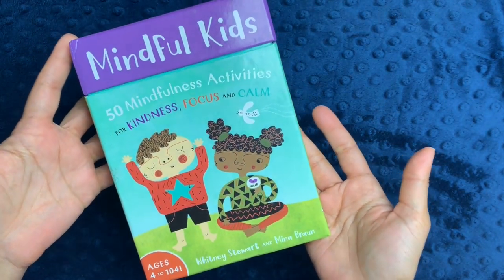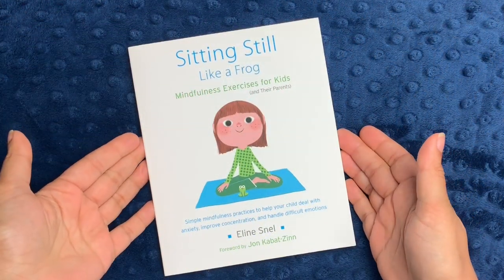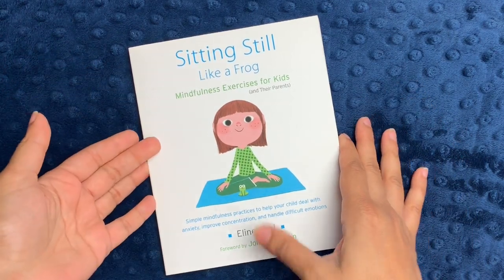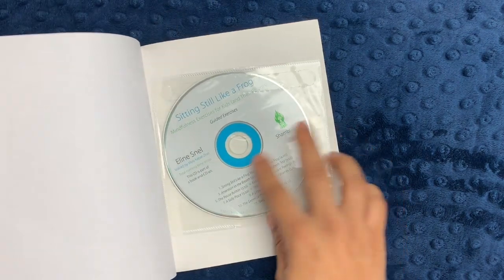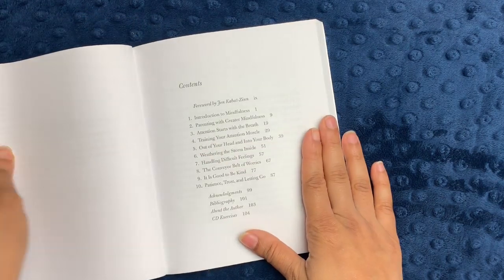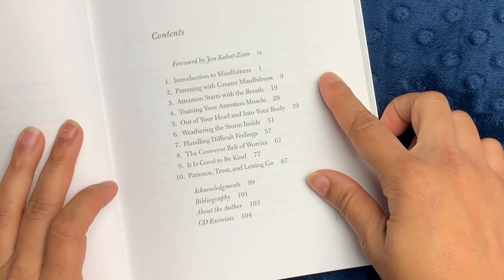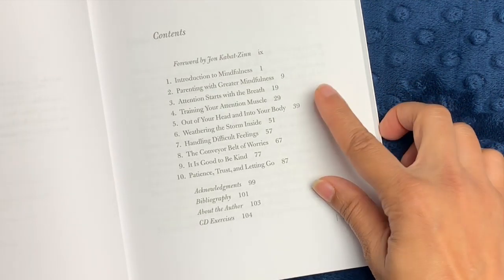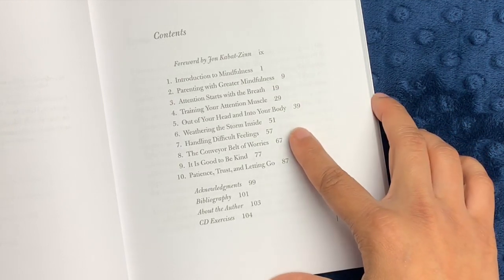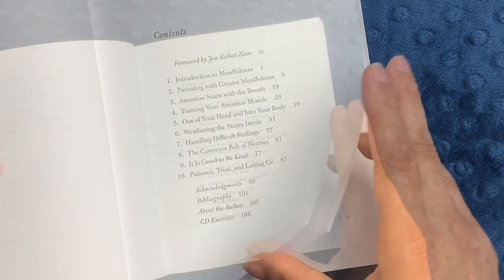Sitting Still Like a Frog is a book and a CD with simple mindfulness practices to help your child deal with anxiety, improve concentration, and handle difficult emotions. There's a little CD that I always keep in the back so I don't lose it. The book is organized in ten clear chapters: an introduction, parenting with greater mindfulness, attention starts with breath, training your attention muscle — out of your head and into your body, weathering the storm inside, handling difficult feelings, the conveyor belt of worries, it's good to be kind, patience, and trust and letting go.